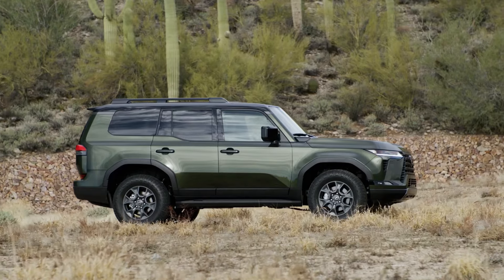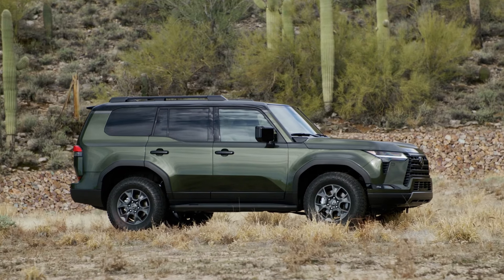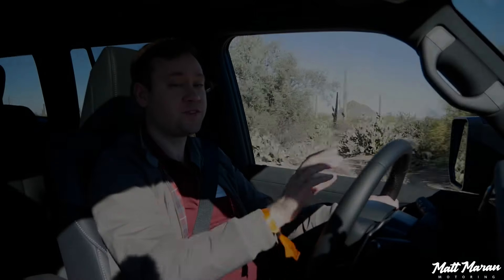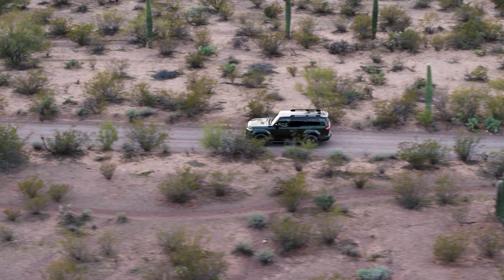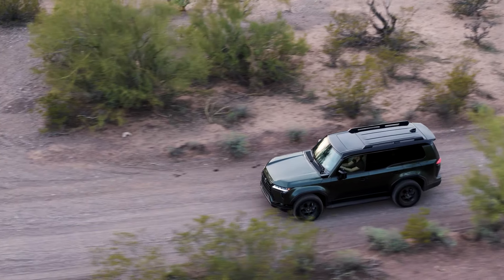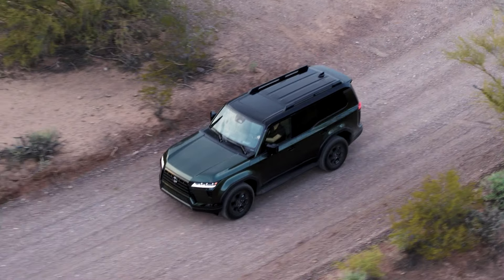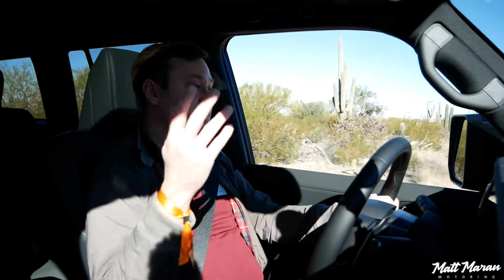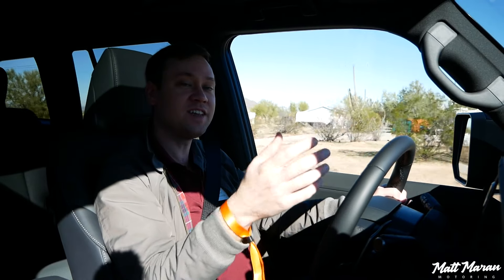Overall, the GX is really in a class of its own — an exceptionally well-done job by the Lexus team. Lexus is targeting around 33,000 units for 2024. These are built in Japan and were available in February 2024. It's going to be a hot item throughout 2024 and possibly beyond. Big thanks to Lexus for providing the all-new GX for this review. Leave a like and subscribe!